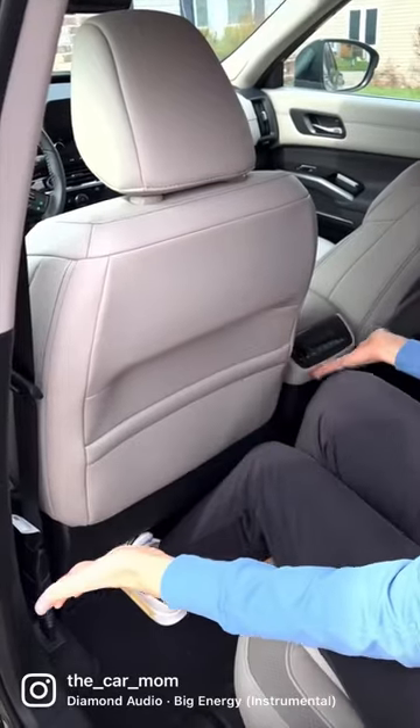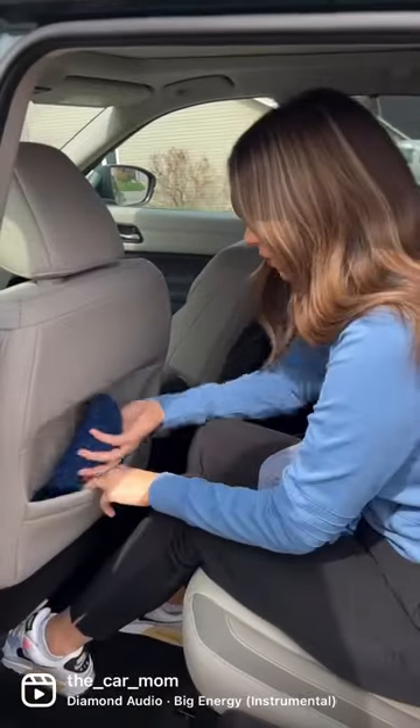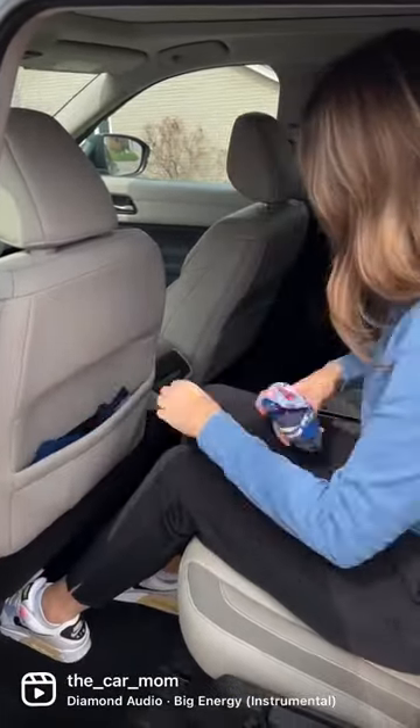Here's an area of your car I bet you're underutilizing. Part two: the seat back pocket. Now this area might be small, but don't let it fool you. I have found that it is perfect to hold backup diapers or extra clothes for your kids.